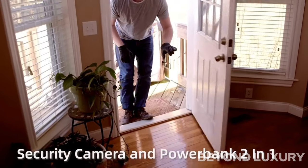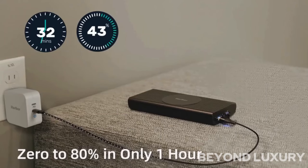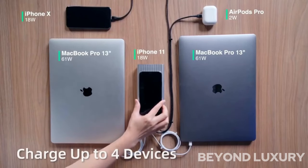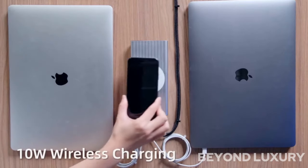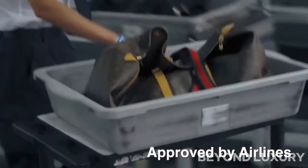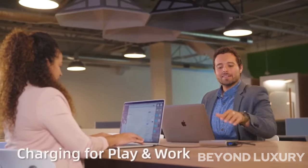Introducing the Harbor SuperCam, a revolutionary security camera and power bank combination designed to provide discrete surveillance and charging on the go. This innovative device offers advanced security features, including high-definition video recording, motion detection, and live streaming capabilities, ensuring peace of mind wherever you are. With its sleek and compact design, the Harbor SuperCam seamlessly blends into any environment, making it ideal for home, office, or travel use. Its powerful built-in power bank ensures that your devices stay charged while you keep an eye on your surroundings. Experience the ultimate convenience and security with the Harbor SuperCam.